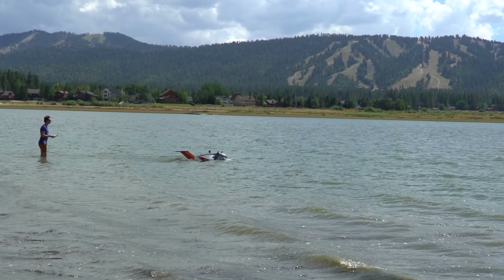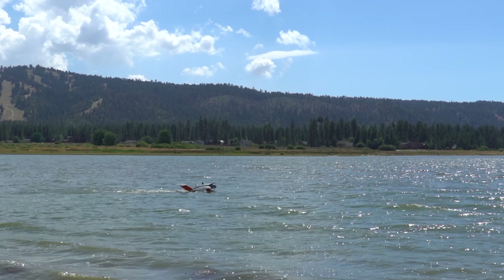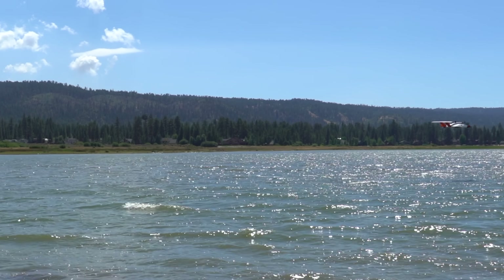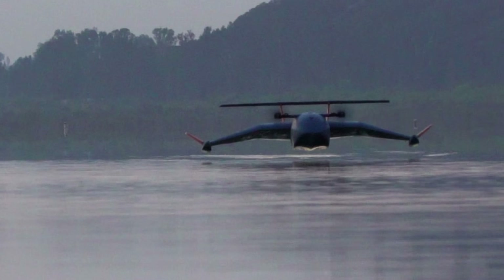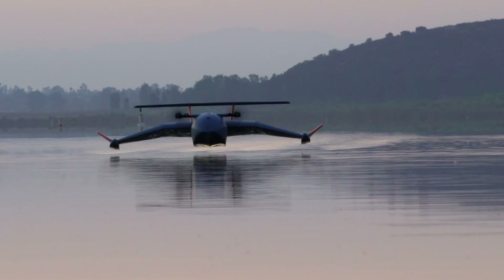At one point it almost took off with nearly zero ground speed. One of my favorite parts about our tests on smoother water was how you could actually see the wake from the downwash. Pretty cool.